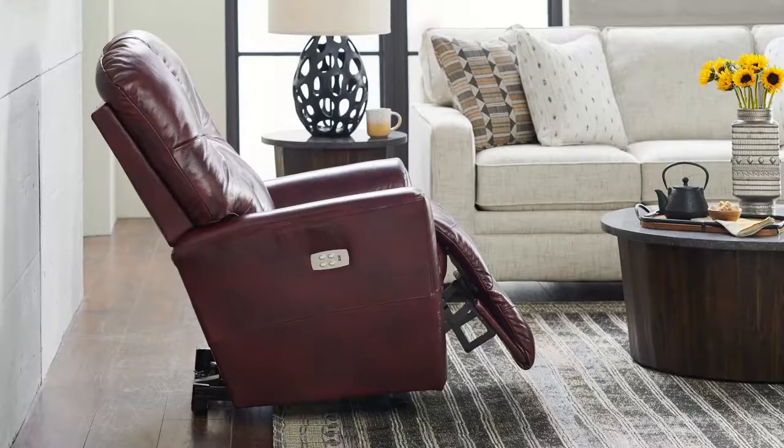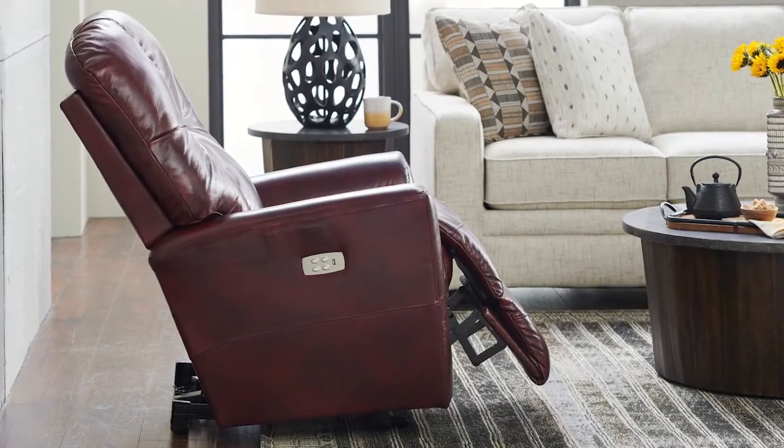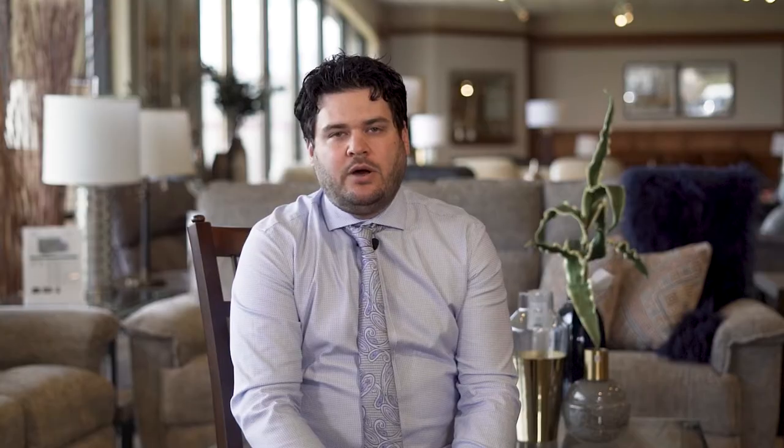A wall recliner, also known as a wall hugger or wall away recliner, is a recliner chair that has the ability to recline with significantly less clearance from the wall. More specifically, a wall recliner can recline all the way to a zero gravity position while only needing four to five inches of space from the wall.